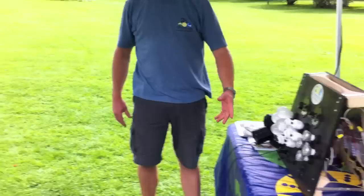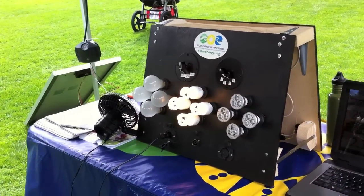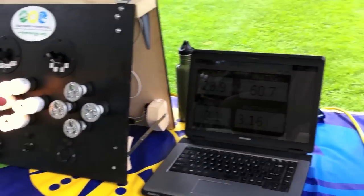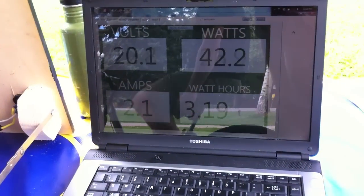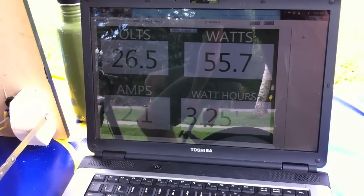Then we show people the compact fluorescents — four compact fluorescents, much easier to light, much easier to maintain. And if you look at the wattage, you're looking at something like 60 watts to keep all those alive.